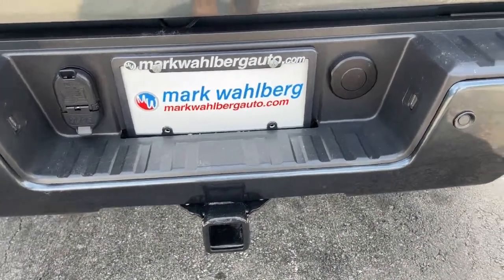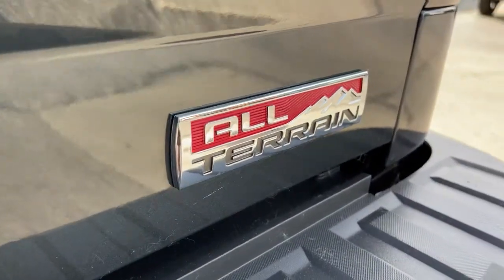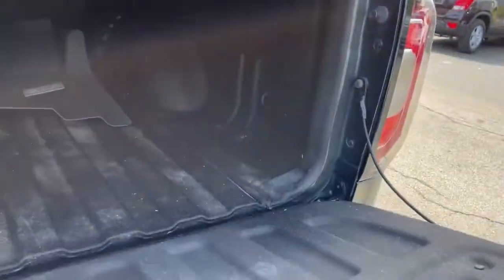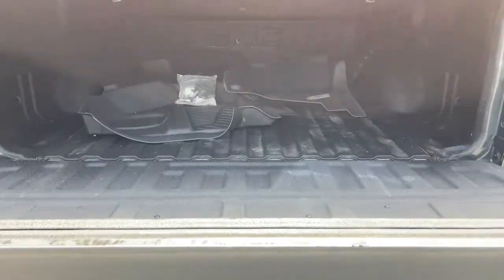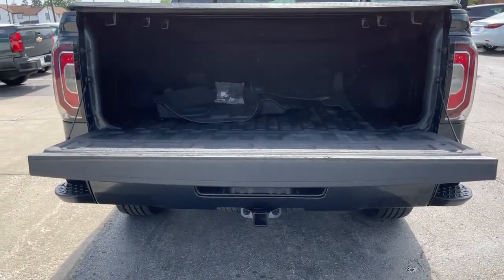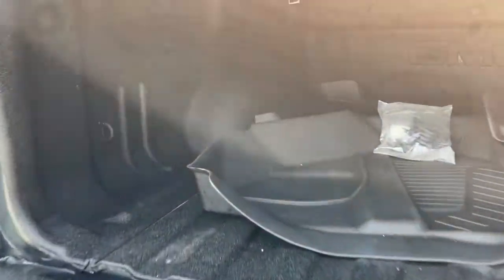These are just some of the great options this vehicle comes with: keyless entry, remote engine start, fog lamps, four-wheel drive, power passenger seat, satellite radio, heated mirrors, multi-zone AC, Wi-Fi hotspot, and heated front seats.